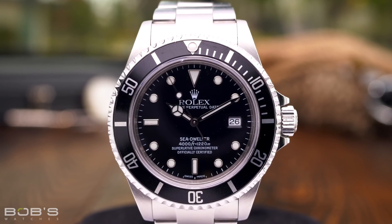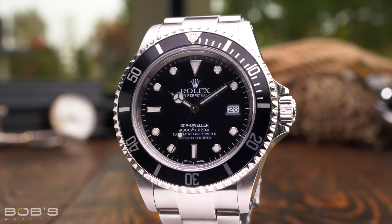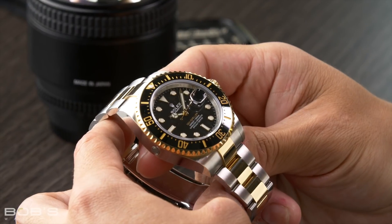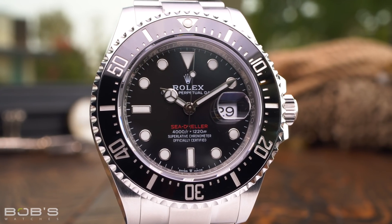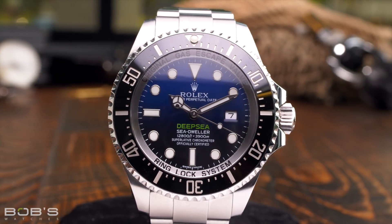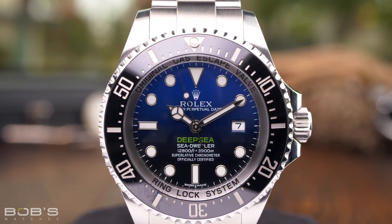The Rolex Sea-Dweller collection expands upon the capabilities of the Submariner, offering an even greater depth rating and a helium escape valve for use during saturation diving. Just like the Submariner, the case of the Sea-Dweller has grown over the years, but it has always been classified as a man's watch. Originally the Sea-Dweller had a case diameter of 40 millimeters, but in 2017 Rolex increased its size to 43 millimeters. Within the Sea-Dweller collection is the Rolex Deepsea, the brand's most capable dive watch with a 3,900 meter depth rating. Tied for the title of the largest Rolex watch currently available, the Deepsea has an official case diameter of 44 millimeters — a requirement for its ability to withstand the crushing pressure found deep below the surface of the ocean.